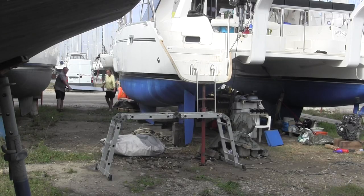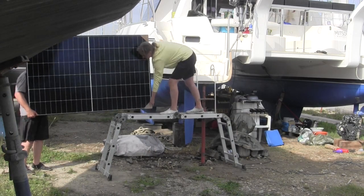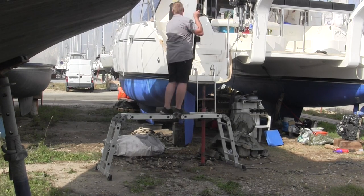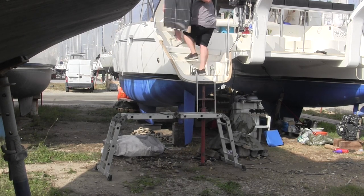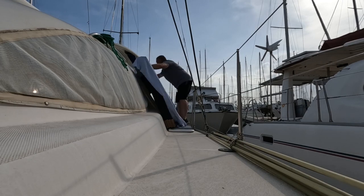So we bought four rigid solar panels on the internet. They're each 420 watts and we got them delivered on the harbor and carried them on board — they were quite heavy. Not very handy. But we got them aboard and tied them down so they could sit there and wait until we were ready to install them.